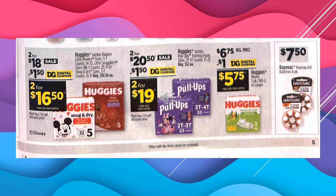There's a $1.50 digital coupon off of Huggies, making the product $2 for $16.50. There's a $1.50 digital coupon off of Huggies Pull-Ups, making the product $2 for $19. There's a $1.50 digital coupon off of Huggies Wipes, making the product $5.75. And the RailVac Hearing Aid Batteries are going to be $7.50.